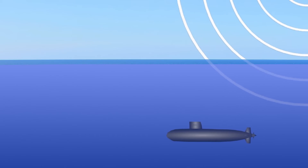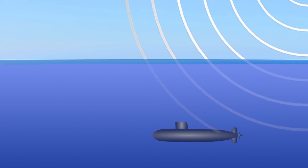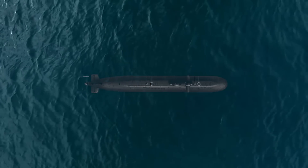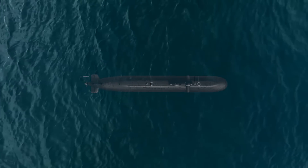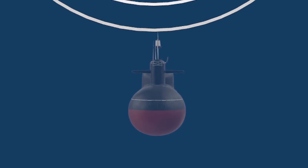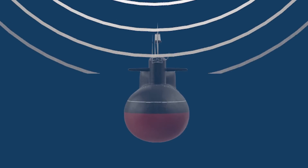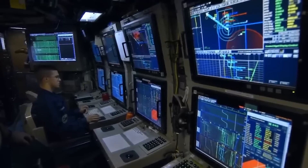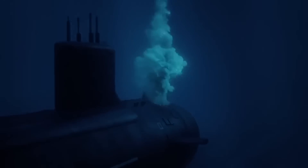Extremely Low Frequency (ELF) signals are radio waves that can penetrate water to a limited depth, up to about 20 meters. This frequency allows submarines to receive messages from ground stations while submerged. However, communication is one way, meaning the submarine can only receive messages and not send them. This method is often used to give orders to submarines when they are underwater.